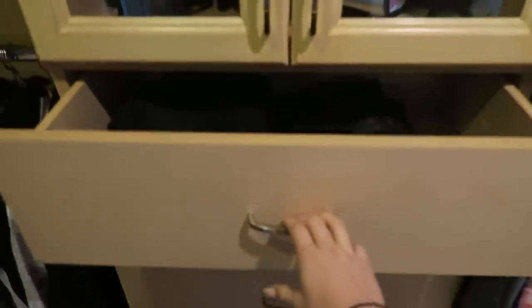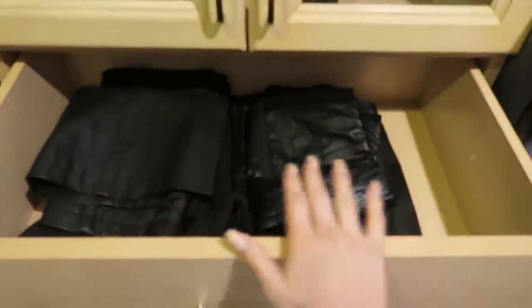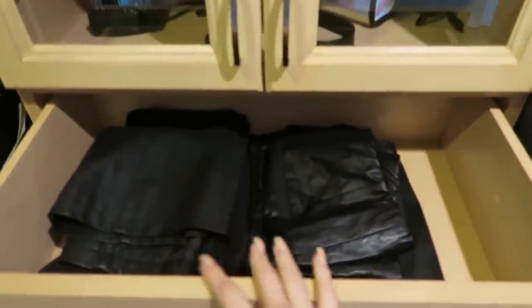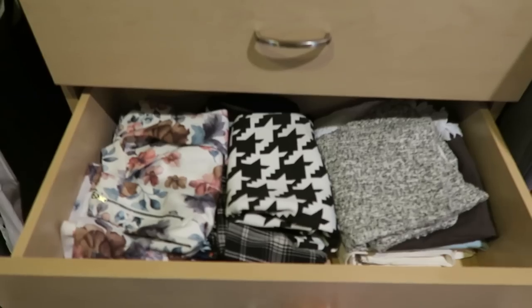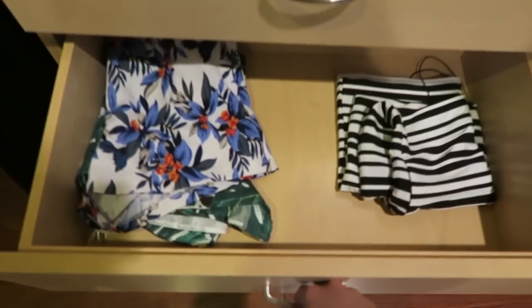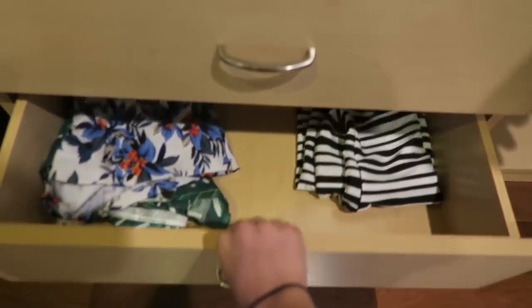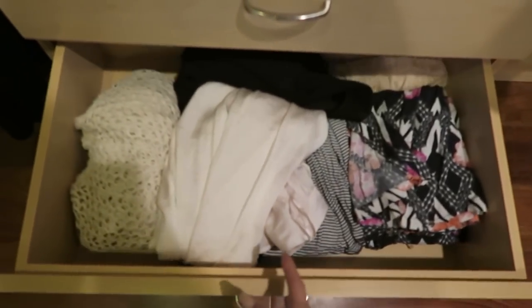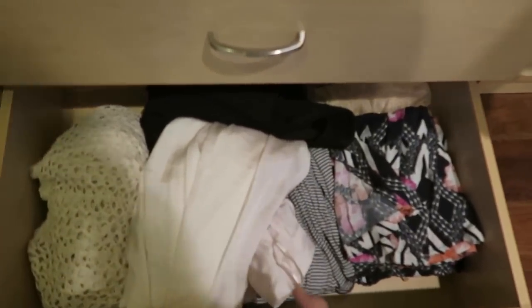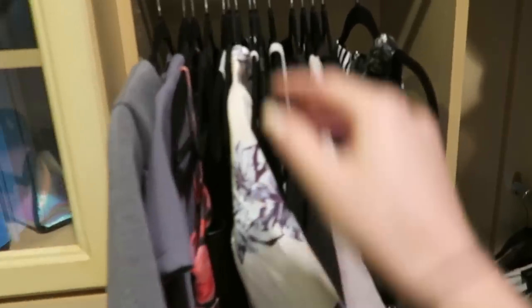Going into these drawers: the first one has my skirts and skorts, all black and leather. Next we've got more skirts, some rompers, and a dress I can't hang. Down here we've got a cardigan and my maxi skirts.